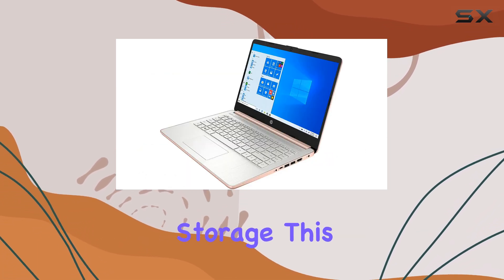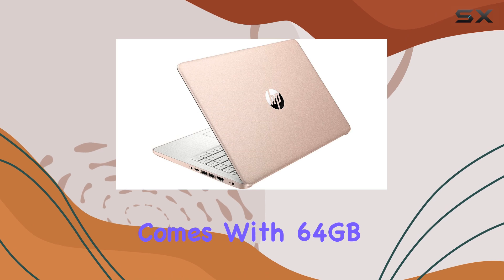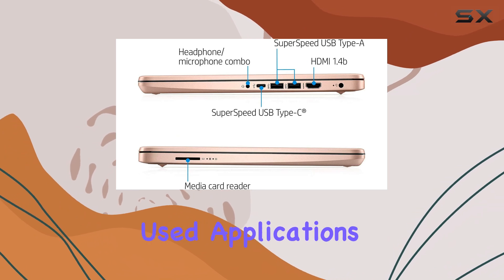In terms of storage, this laptop offers a unique solution with a total of 192 GB. It comes with 64 GB of eMMC flash memory, which provides fast boot-up times and quick access to frequently used applications.